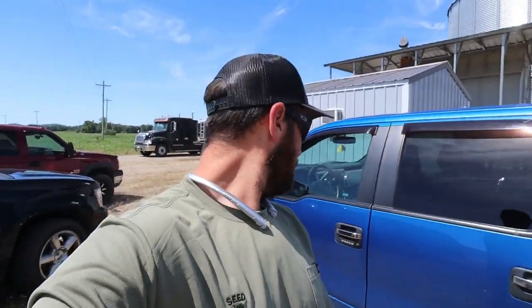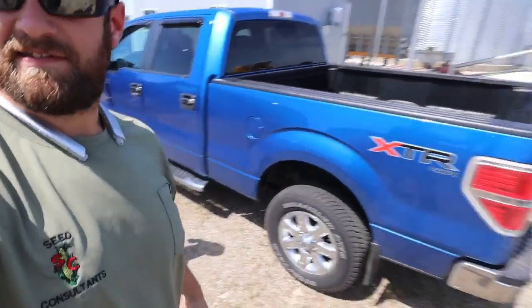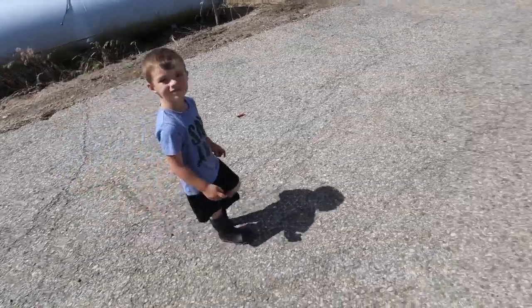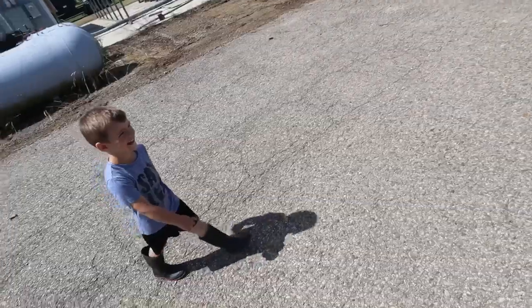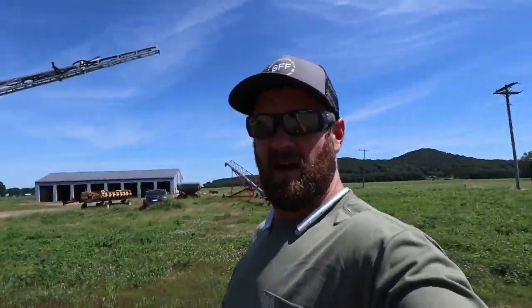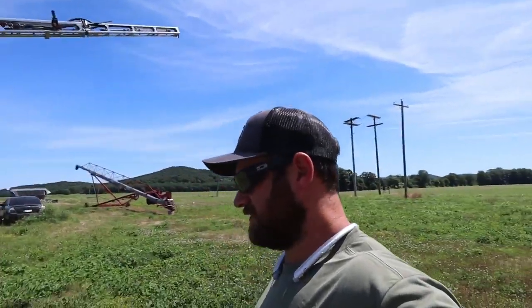My wife was driving by the farm and Dax saw that thing in the driveway and had to come check it out. He's pretty excited. I'm pretty positive it's going to be tomorrow before Oxbow can come down and show us how to run this thing, which is fine because there's not a whole lot of dry ground around here. Dad went and looked at some fields this morning and was pretty surprised about how wet they are. I guess we'll just get a look at it today.